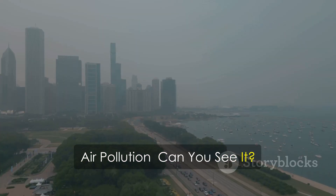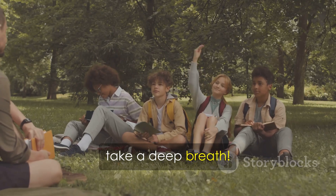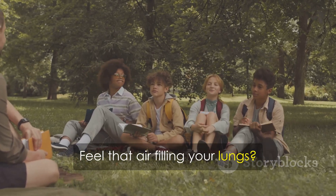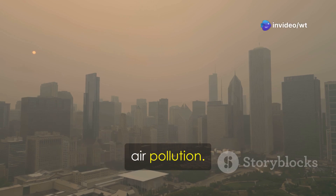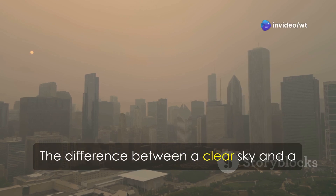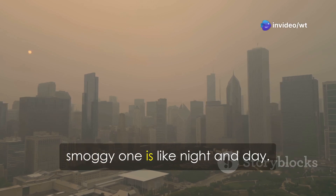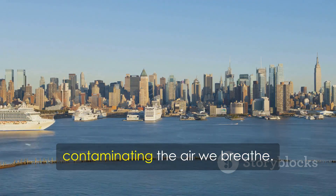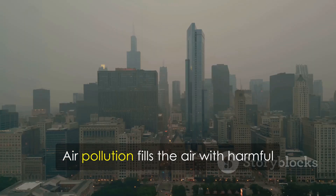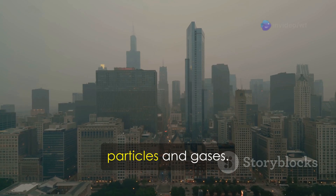Air pollution — can you see it? Okay, science crew, take a deep breath. Feel that air filling your lungs? Clean air is super important, but it's getting harder to find due to air pollution. The difference between a clear sky and a smoggy one is like night and day. Air pollution affects our atmosphere by contaminating the air we breathe, filling it with harmful particles and gases.